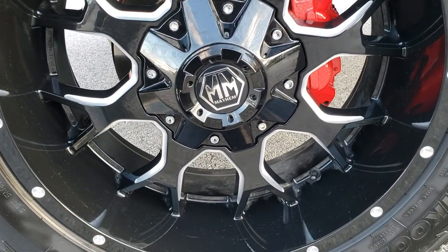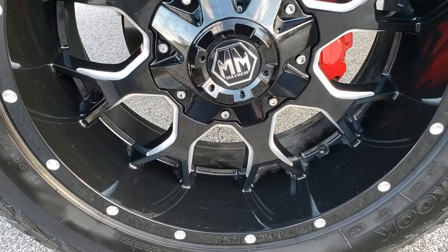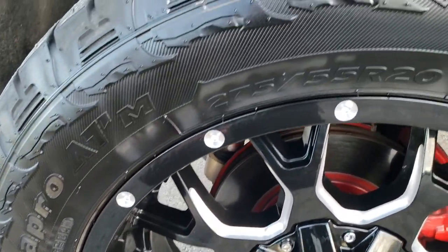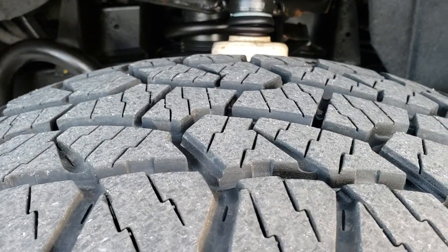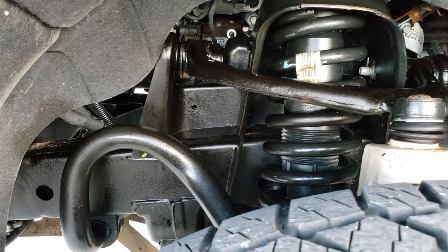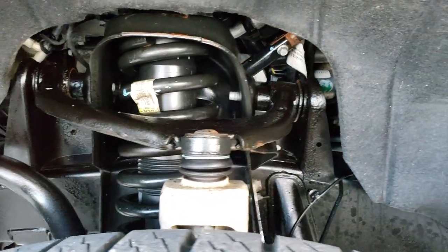This truck comes with 20 inch Mayhem painted and polished aluminum rims — very nice rims — and Dyna Pro 275/55R20 tires. These tires have probably about 75% of the tread left.